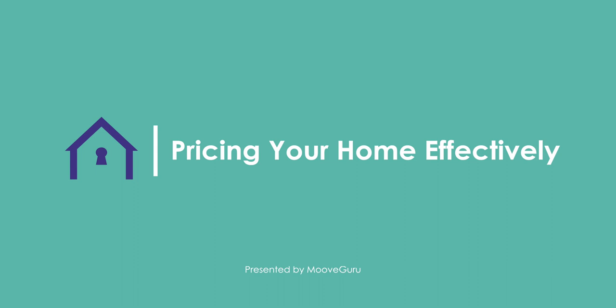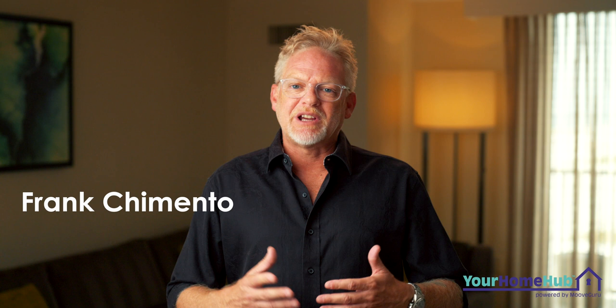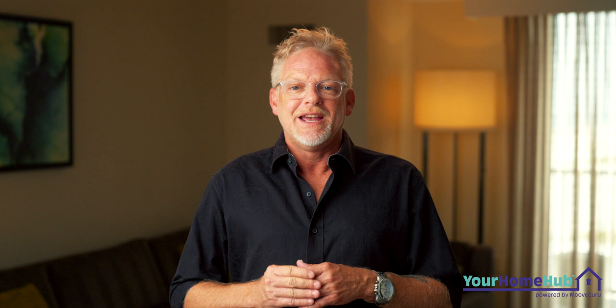There are a lot of things to consider when pricing your home effectively, and we're going to talk about just a few of those ideas right now. Some folks talk about the need to sell their home very quickly, others talk about the need to get absolute top dollar. And ultimately, everybody wants to get top dollar for their home and sell it quickly. So what are some things to consider?